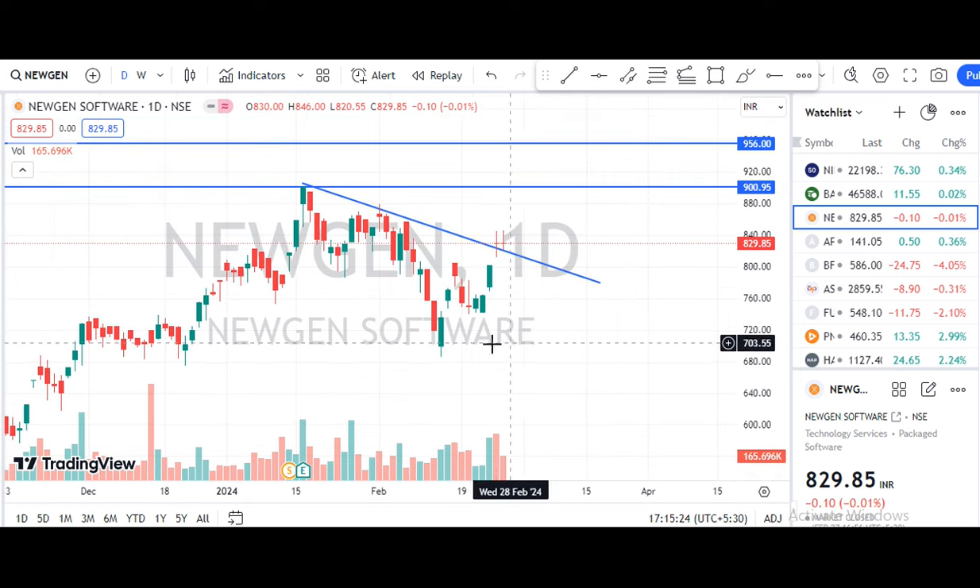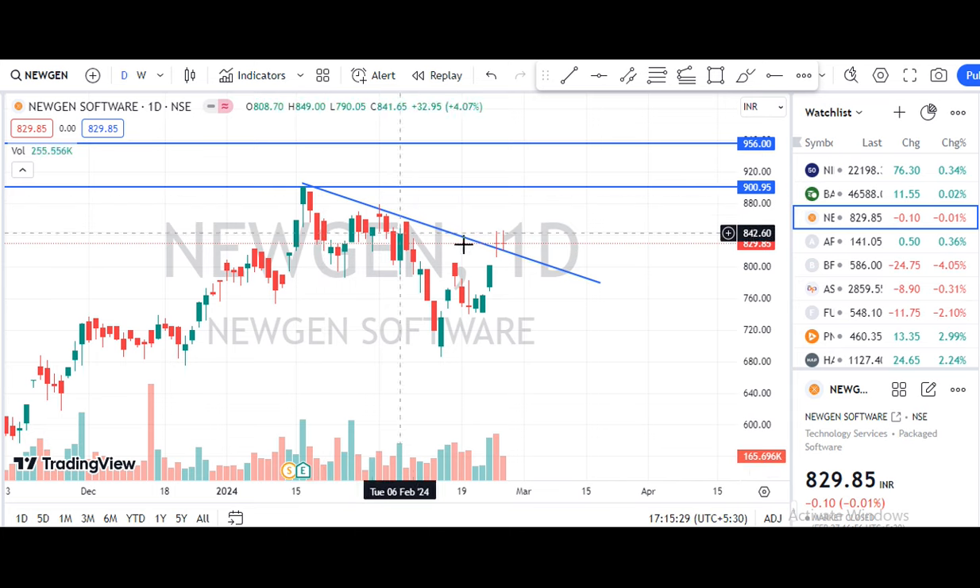Next, we are going to the data shares. Here is a new Gen South Bar.